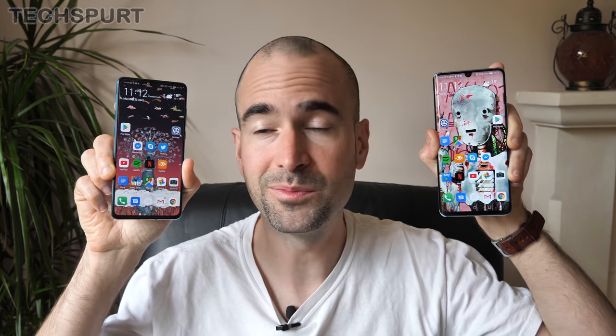Don't forget, for more on the latest and greatest mobile tech, subscribe and ding that notifications bell.